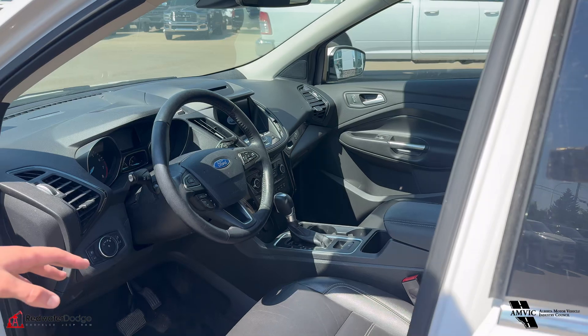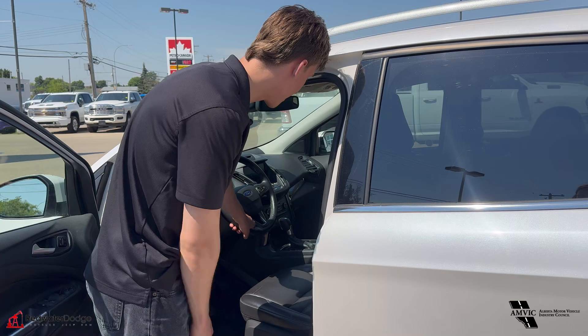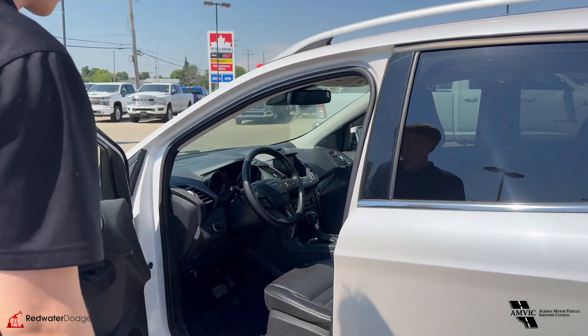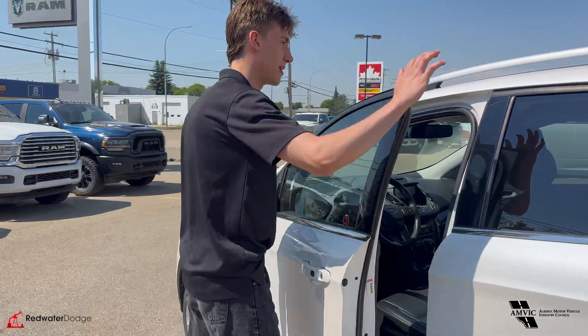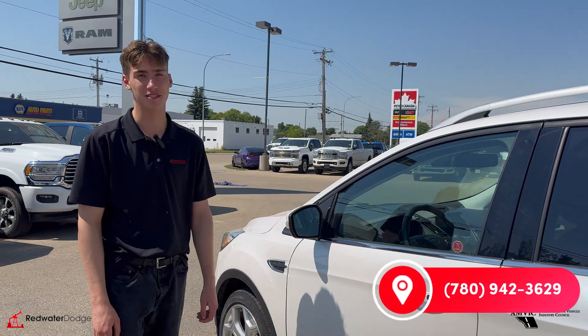Leather seats, lane keep assist, adaptive cruise control on this one. I see a heated wheel there, so I'm going to say it's got heated seats. Automatic transmission. These cars are really easy to just get in and drive — that's probably the best thing about them. My mom has one of these! If you're interested in this one, give us a call at 780-942-3629.